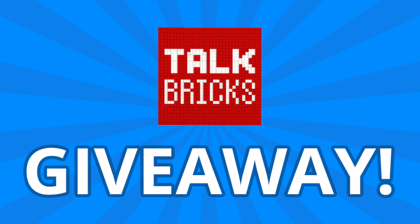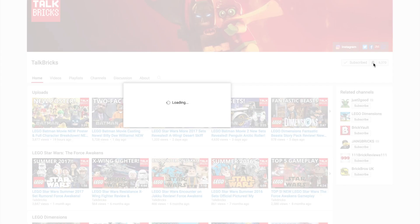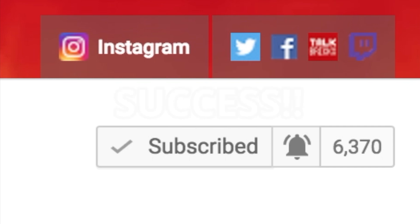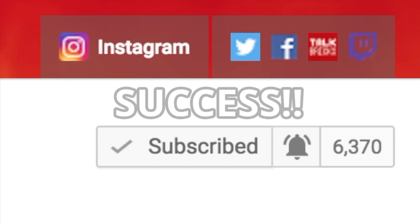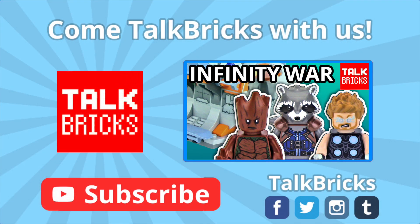And remember, for my weekly giveaways, simply comment and subscribe and you could win a prize. You must be a subscriber to win, and definitely turn on notifications to find out when my next video is posted, because I'll be announcing the winners at the end of some of the videos. That's all the time we've got for today — thanks and have a good one. Hey guys, Michael here — looking to find out if the Thor's Weapon Quest set is worth it? Don't forget to subscribe.